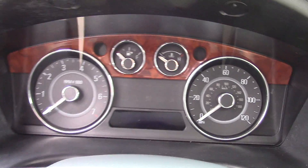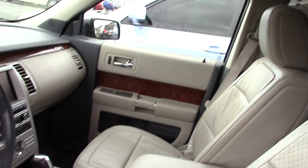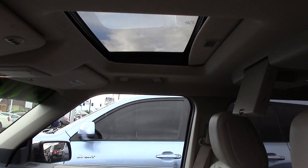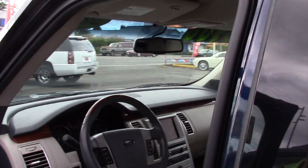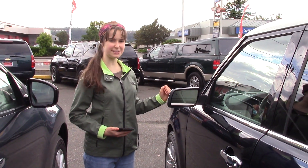You can do anything you want with this — radio, entertainment, navigation, this car does it all. The front has a sunroof, too. Come and take a look at this car — you're going to love it. It's got so many features, it's really comfortable, it's got good visibility.